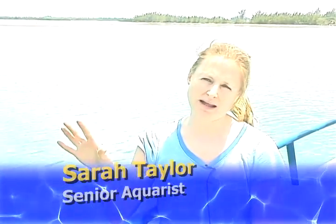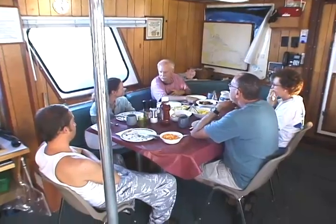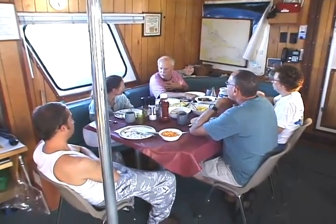Typically we do three to four dives a day. On a trip starting in Bimini and going to the Berry Islands, we shave off one dive that day to make the transit — but it's worth it, it's so beautiful. After a hard day's diving, one can sit back and relax, enjoy a great meal prepared by the onboard chef, and enjoy the company of your shipmates.